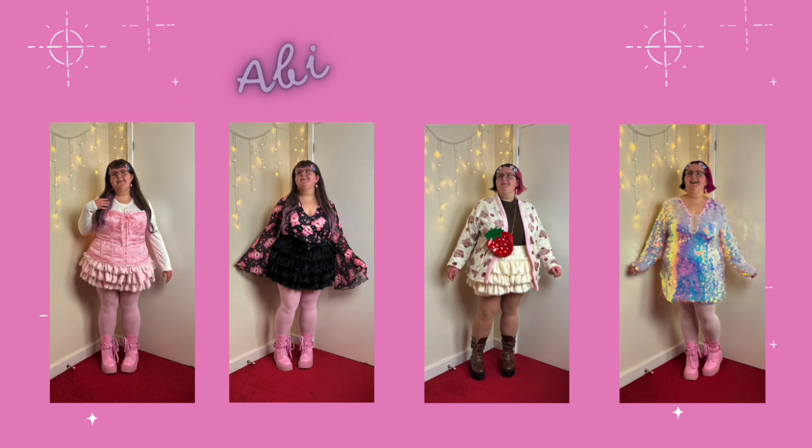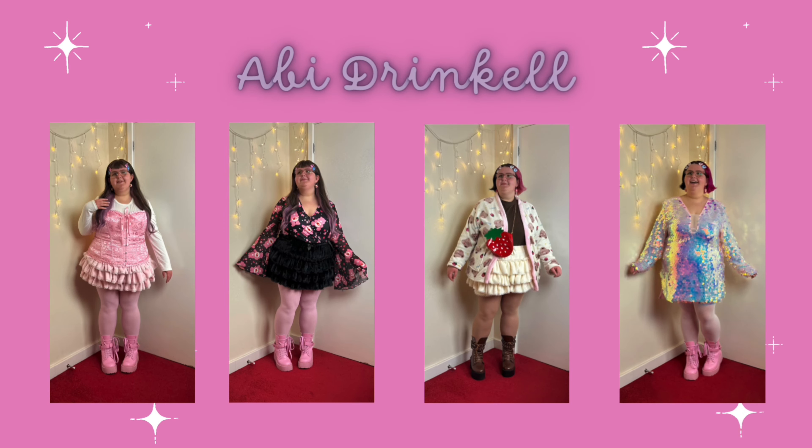In today's video we're doing another Shein haul and we're going to be focusing on kawaii themed items. Most of the items I'm going to be showing you today are kawaii themed, with a couple that aren't. This is another gifted collaboration with Shein, but as usual that doesn't affect my thoughts - I want to be 100% authentic and not hold back on my opinions. So let's get started!